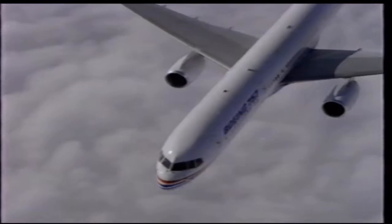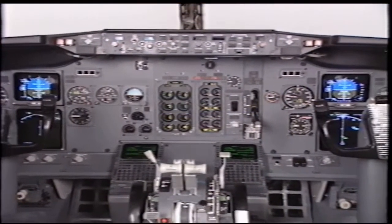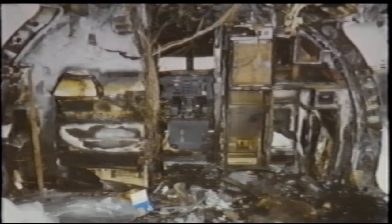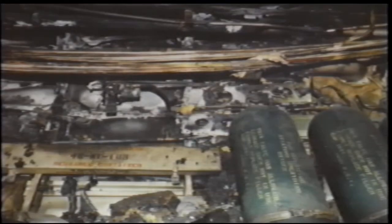A modern airliner is a thing of beauty, a blend of art and technology. But an oxygen fire can quickly turn a thing of beauty into something almost unrecognizable. Oxygen system contamination was the main suspect in one fire. Improper servicing in another. And one airplane had an oxygen leak that should have been detected.